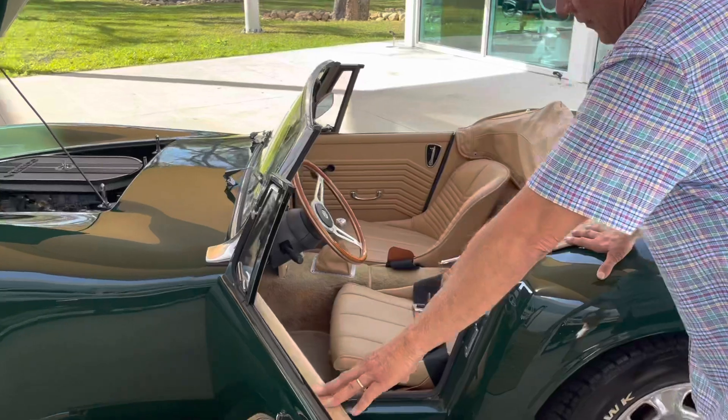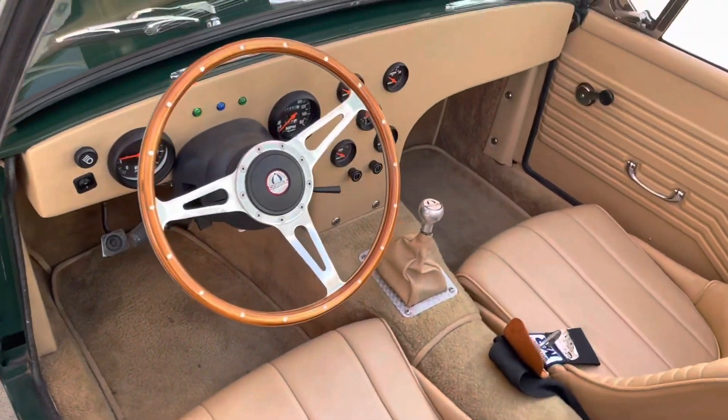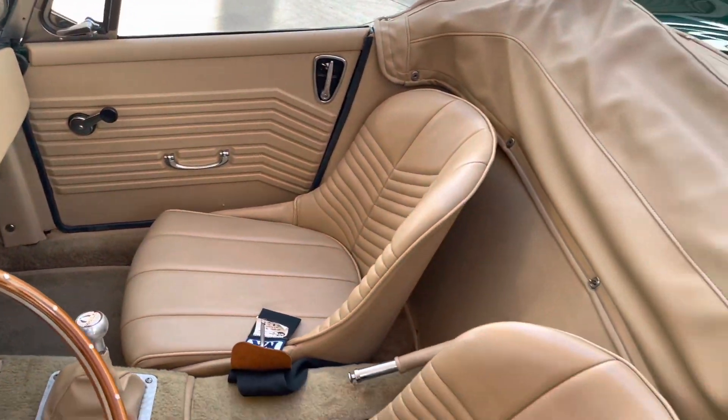The interior is really nice. It's got the Cobra heavy-duty seatbelts in it. It's got the steering wheel cocked just a little bit to the side. Tachometer, speedometer, odometer — all works. No idiot lights, full gauges, water temperature, volts, everything. Pretty cool little car.